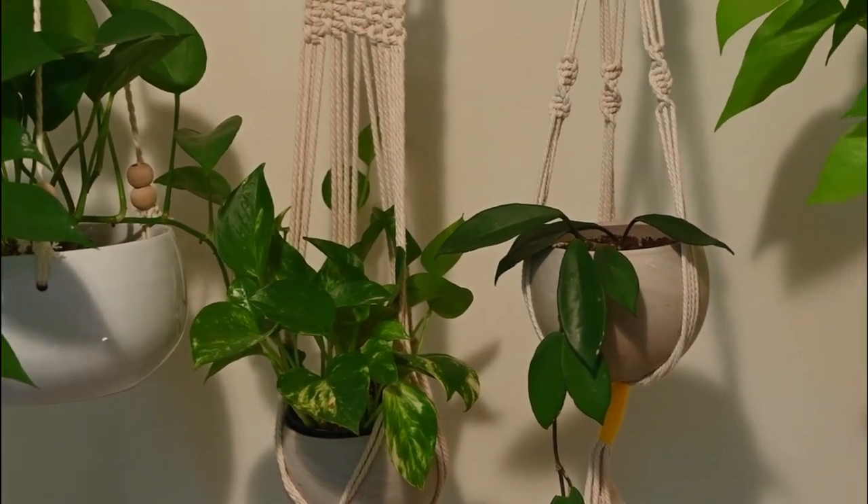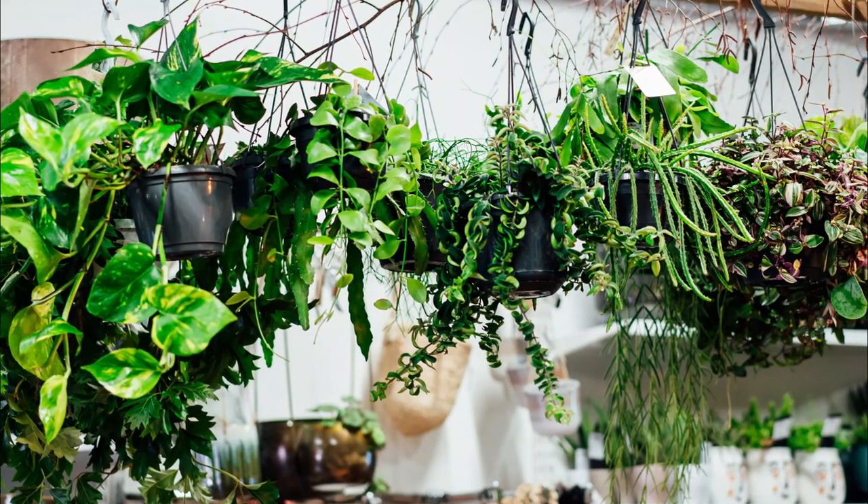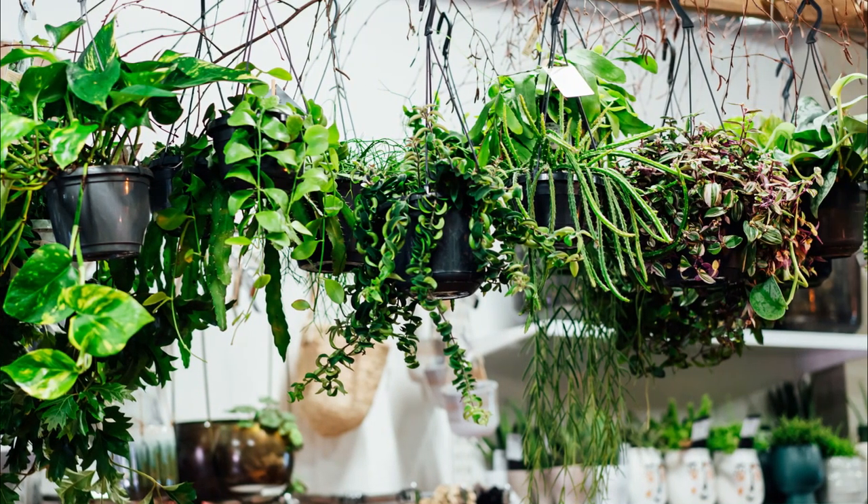Are you looking for the best hanging house plants that won't die easily? We have the most low-maintenance ones lined up for you that you can display beautifully in hanging baskets.